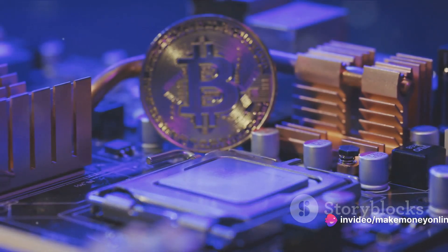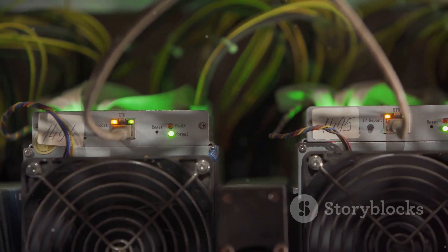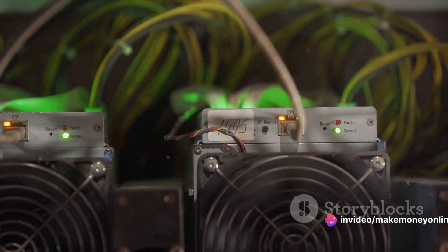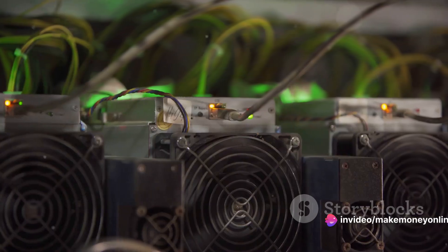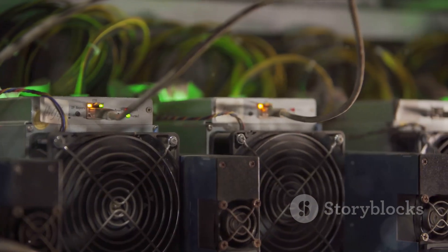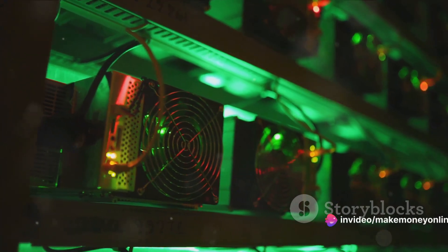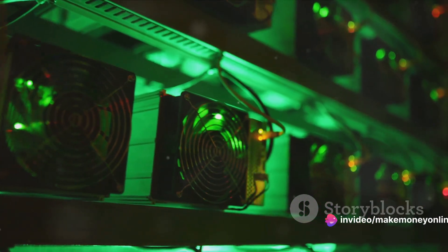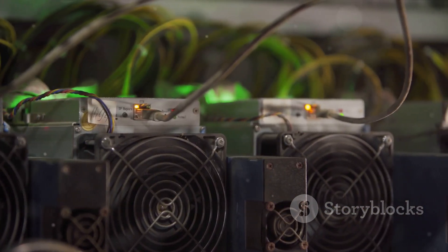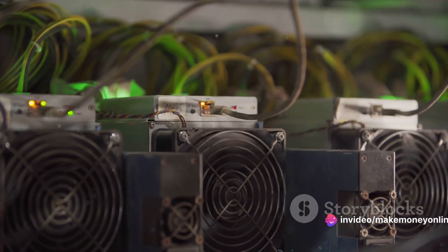Our journey through the world of bitcoin mining takes us back to the early days, when any average computer could mine bitcoins using its central processing unit, or CPU. This was a time when bitcoin was in its infancy and the complexity of mining was relatively low. But as more miners joined the network, the difficulty of mining increased, leading to the next evolution in mining hardware: the graphics processing units, or GPUs. GPUs, commonly used in video game consoles, were found to be more efficient at mining bitcoins than CPUs, as they could solve cryptographic puzzles at a much faster rate and consumed less power per unit of work.